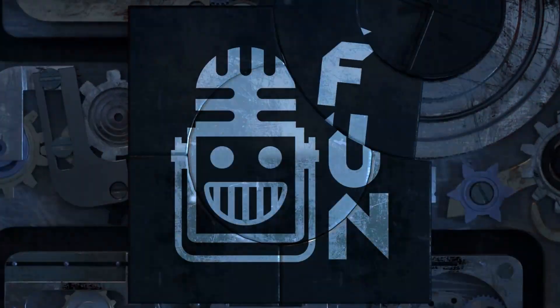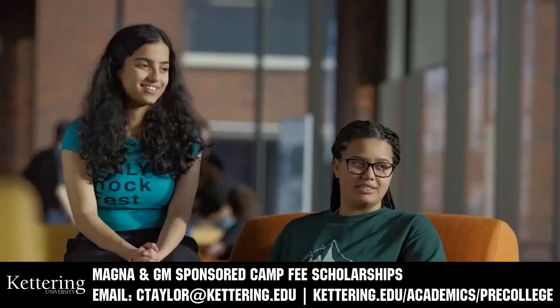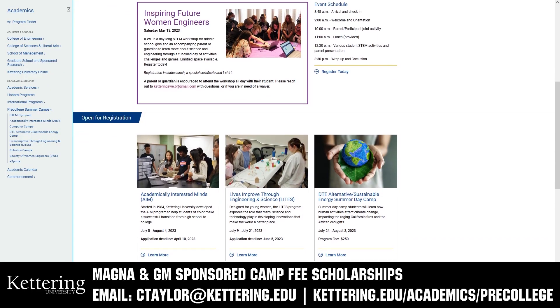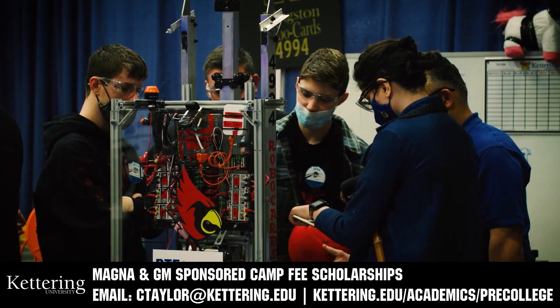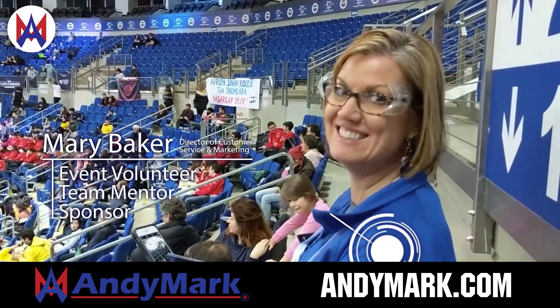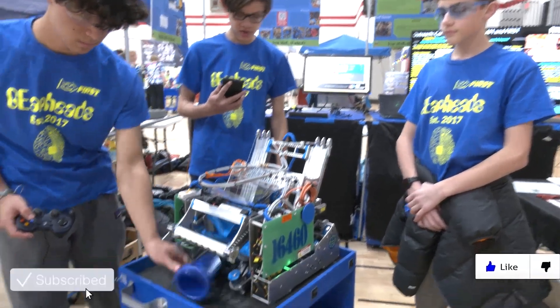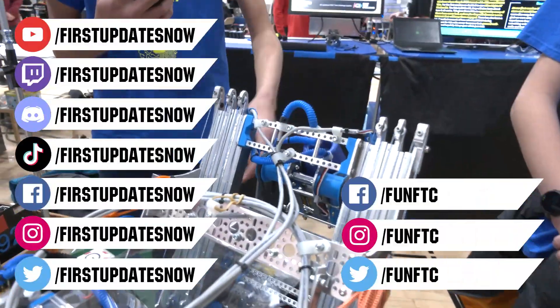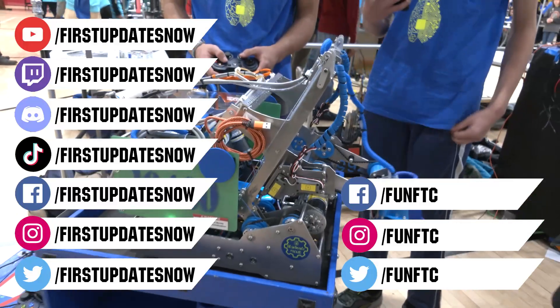This video on First Updates Now is made possible by viewers like you and also the following sponsors. Kettering University has over 25 pre-college camps and learning experiences available. Animark is your one-stop shop for all your educational robotics needs — head over to Animark.com to get started. Don't forget to like, subscribe, and ring the bell to stay up to date on our new videos. Join our Discord at discord.gg/firstupdatesnow and check out FUN FTC and First Updates Now on Facebook, Instagram, TikTok, and Twitter.